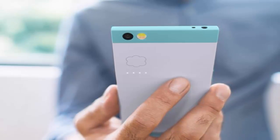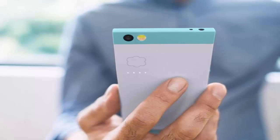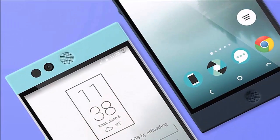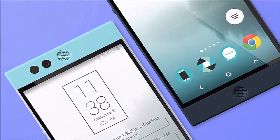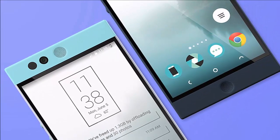It runs on the latest Android Marshmallow OS and comes with 32GB of non-expandable storage. But you are not limited to those 32GB inside your phone — this is where the internet cloud comes in. The Nextbit take on Android introduces an entirely new way of handling phone storage.